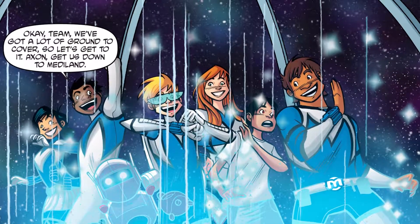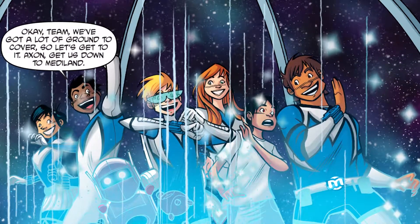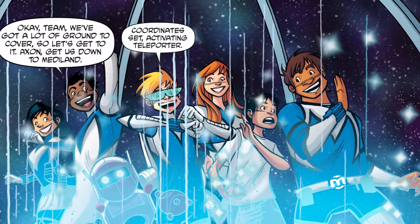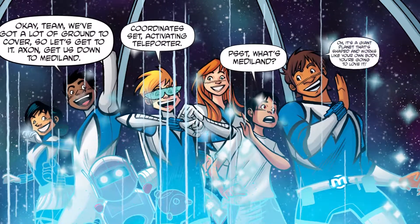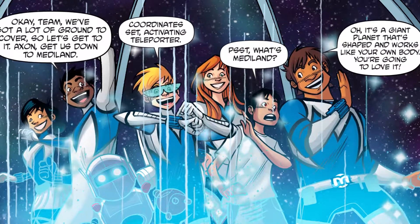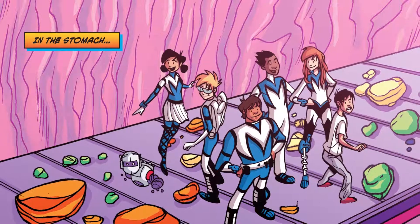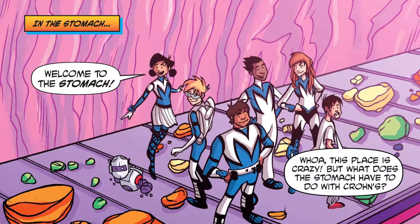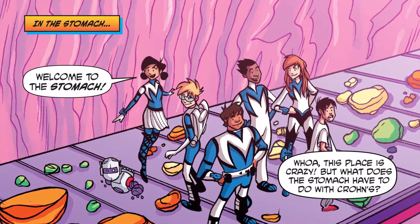Okay team, we've got a lot of ground to cover, so let's get to it. Axon, get us down to Mediland. Coordinate set. Activating teleporter. What's Mediland? Oh, it's a giant planet that's shaped and works like your own body. You're going to love it. In the stomach. Welcome to the stomach. Whoa, this place is crazy. But what does the stomach have to do with Crohn's?